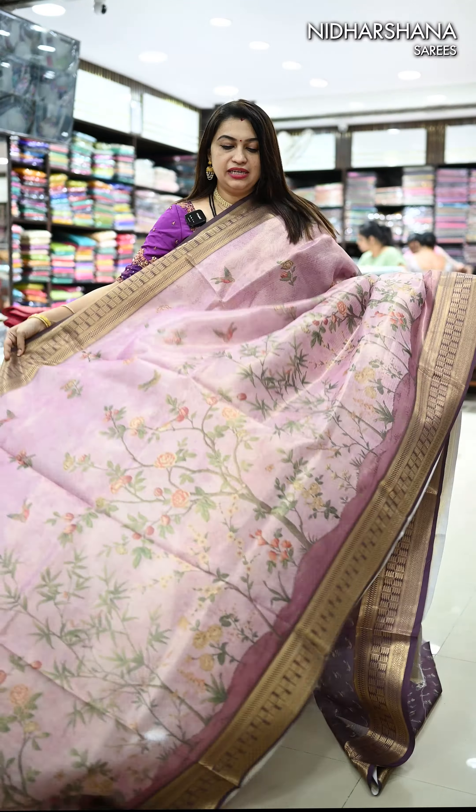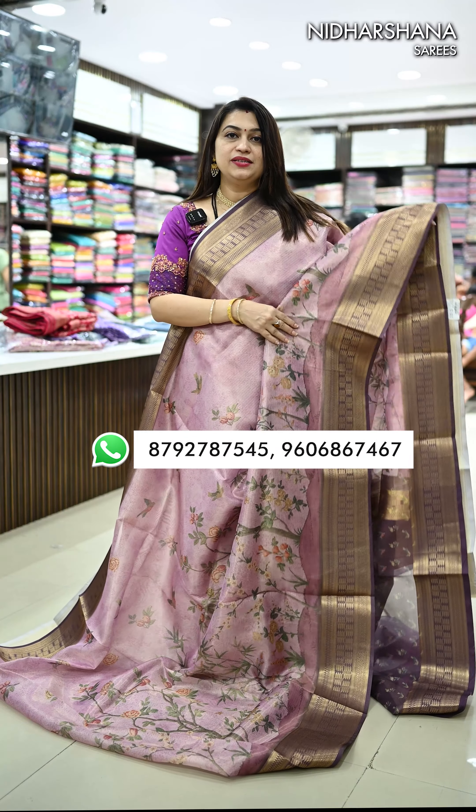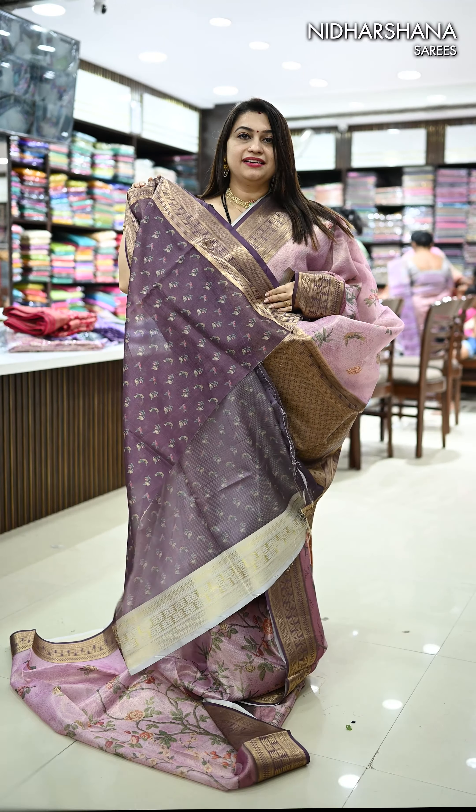We have a very pretty lilac with the purple color borders. That's how the sari looks with a pretty pallu. Matching blouse piece for this sari.